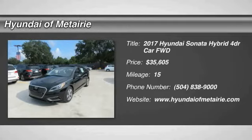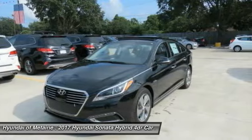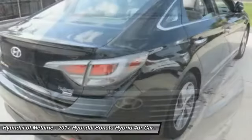2017 Sonata Hybrid. This all-new hybrid has all the style and premiums you expect in a Sonata, along with 37 city, 39 highway miles per gallon.